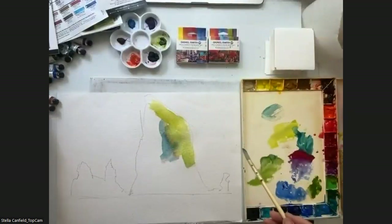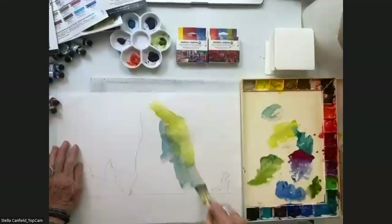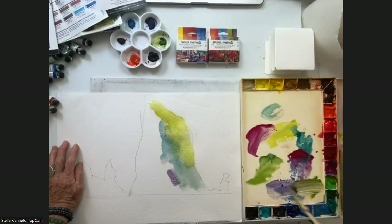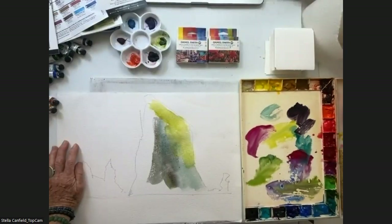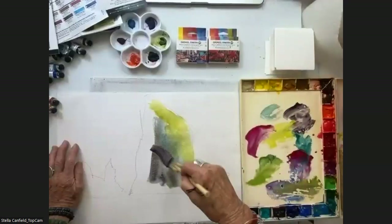Cobalt will give me the coolness of the green. Right in here I will mix and do the darker part of this rock. And my Moonglow — I will use a lot of Moonglow here. I let them mix on the paper.